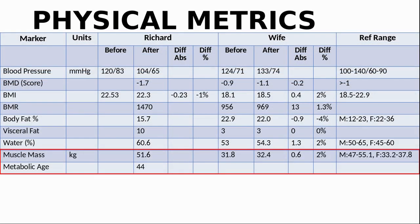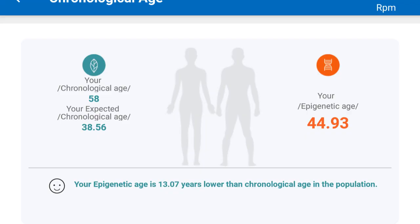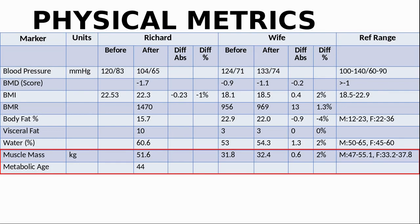For muscle mass I am in the mid-range. My wife is slightly up by 2% but still a bit lower than the reference range — she is taking more protein now to help address this. Metabolic age is based on your basal metabolic rate compared to your height and weight. Interestingly, my metabolic age is the same as my biological age result from my DNA methylation test, which is 44 years old. For my wife, her metabolic age is 15 years younger than her actual age, and her biological age result is 10 years younger than her actual age.